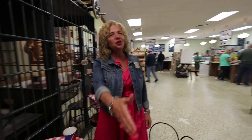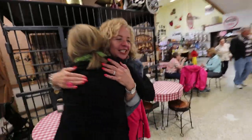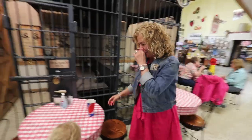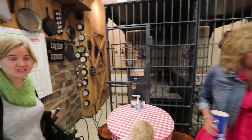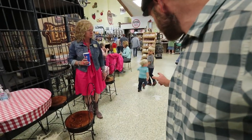The tour wraps up and Glenda thanks us — she says our children are delightful. We clarify the store name: it's Lehman's, not Layman's. Now it's time to go shopping!